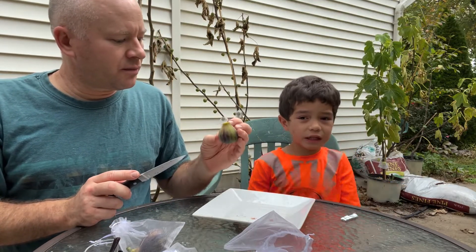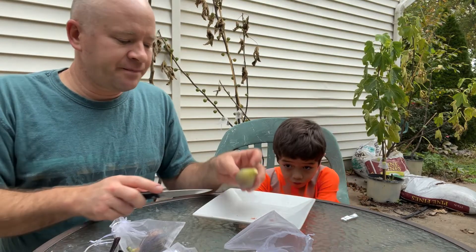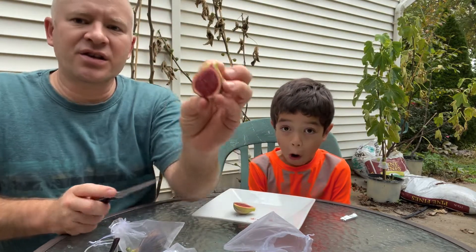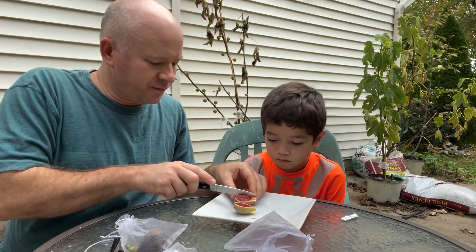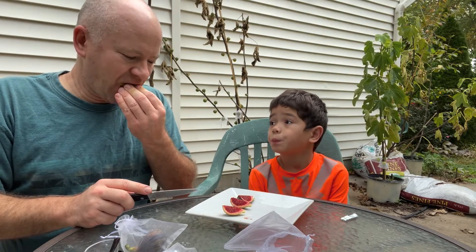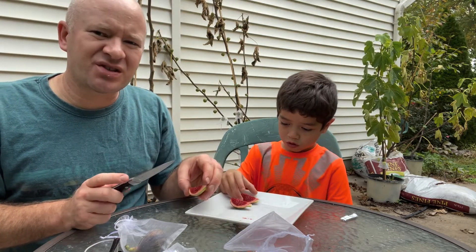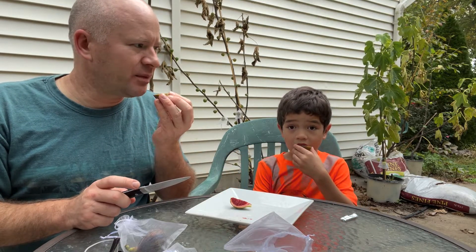I got another Mutante here — you can see those pretty stripes on it. It looks under-ripe to me but it's still got a really deep red color. Let me try one of these. It has some berry flavor but it's tart — not sweet at all, actually a little sour.